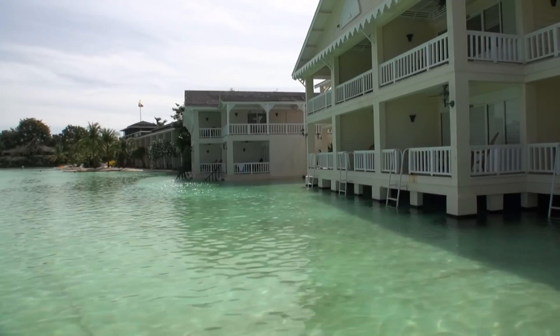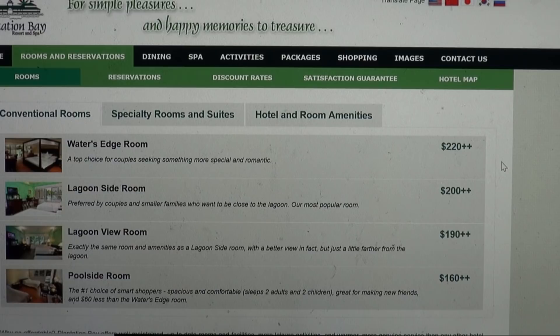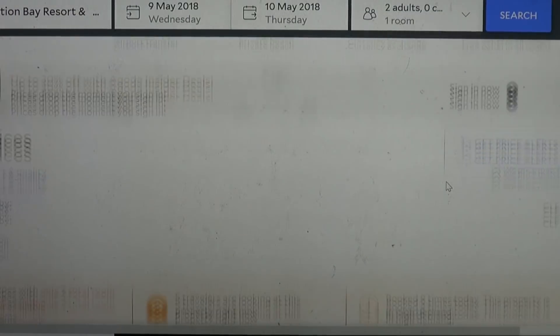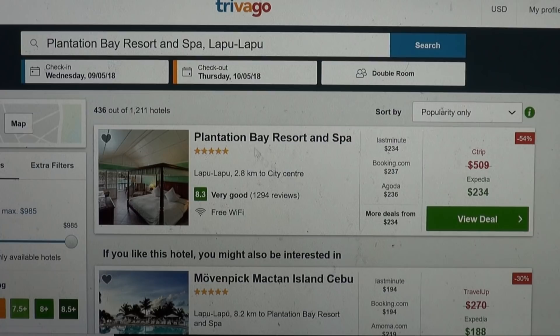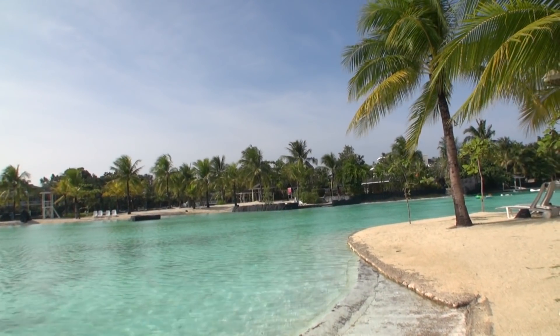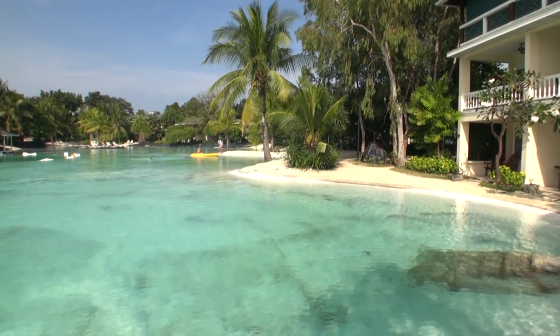As for the rooms, Plantation's own website has rates starting from $160 plus plus US dollars for low season. When you add the tax and service charge, it brings it just under $200 US dollars. You can book directly with the resort or check sites such as Agoda or Trivago. Most prices seem to be around the same, so just compare when making the booking. Plantation's own website also offers discounts for stays of six nights or longer — check directly with the resort for conditions.